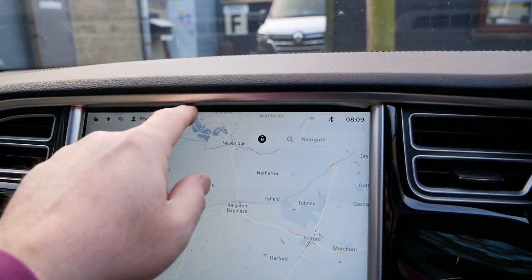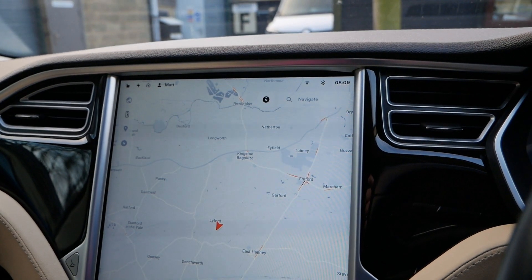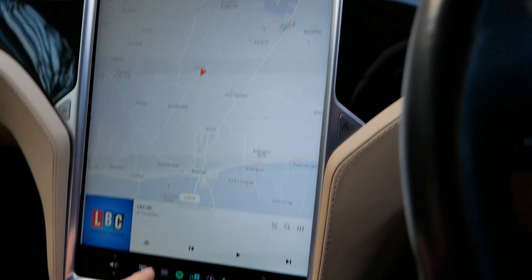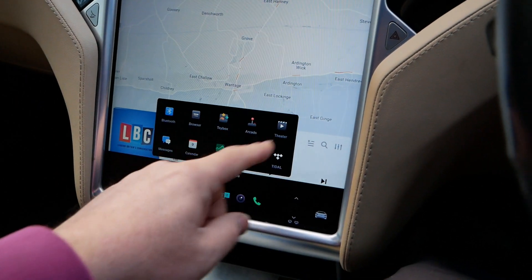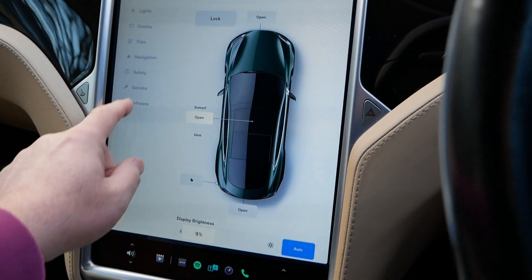It said there were some changes to the icons at the top, but I don't think any of it is going to affect the Model S either. There are no changes to these icons. Let's have a look at the notes in the software.